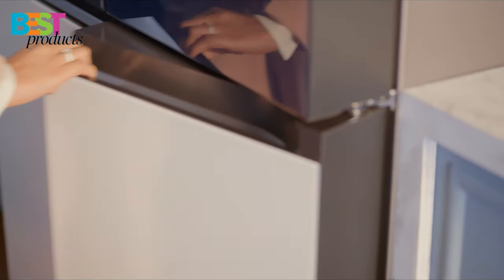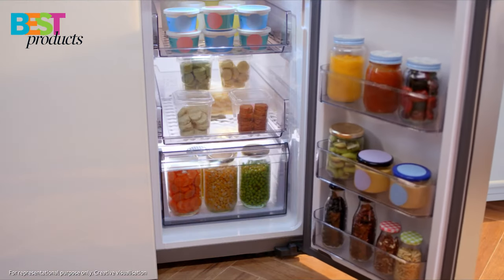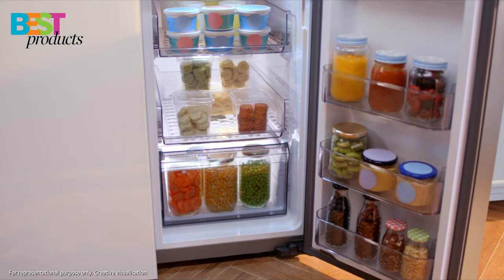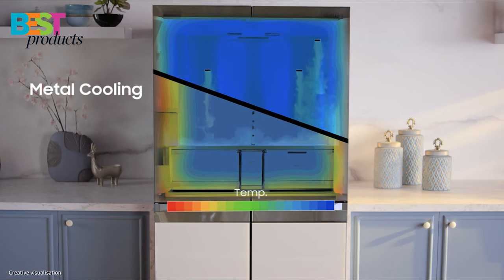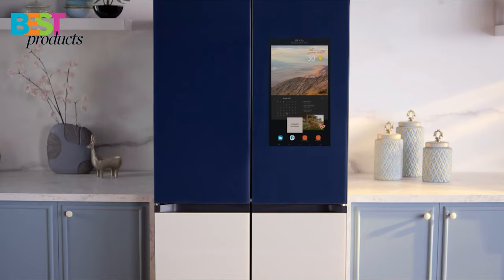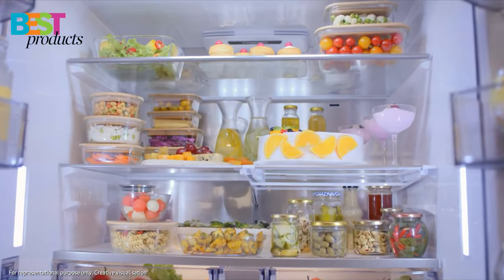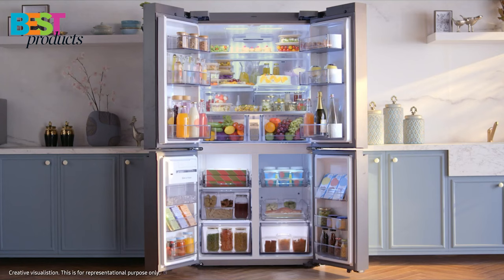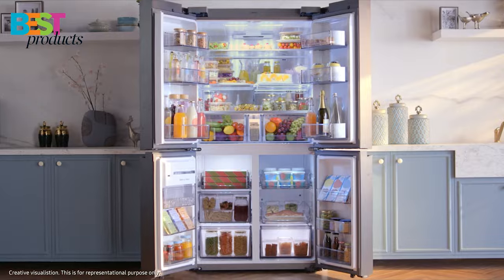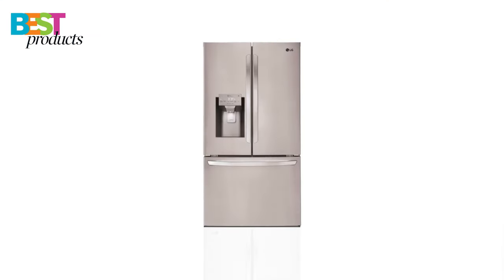It also has a dual ice maker with two ice types and ice bites, and a flex zone drawer with five different temperature settings. The stainless steel paneling helps maintain a consistent temperature throughout the refrigerator, and you can even use the Samsung SmartThings app to control and monitor it remotely. Overall, this is a great refrigerator with tons of features that make it a great choice for anyone looking for a modern and stylish refrigerator.